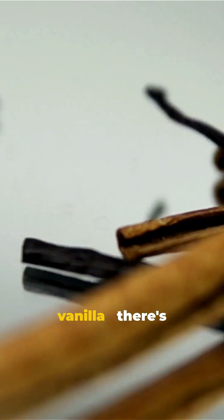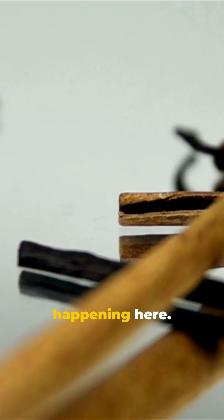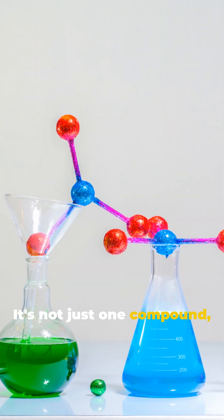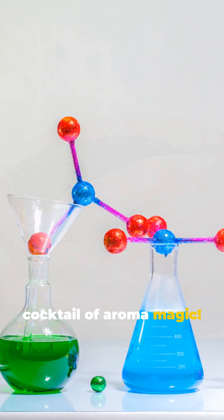Stop confusing tonka beans with vanilla. There's way more chemistry happening here. The secret? It's not just one compound, but a whole cocktail of aroma magic.